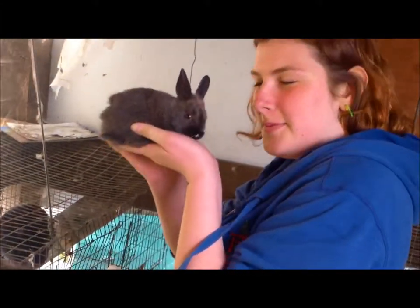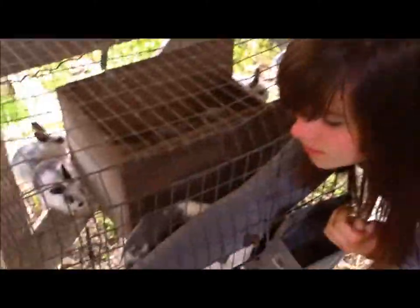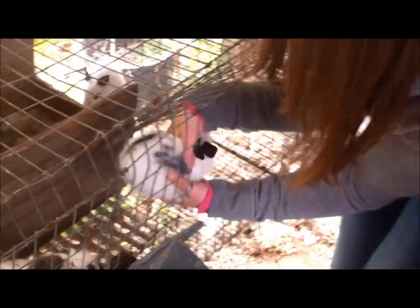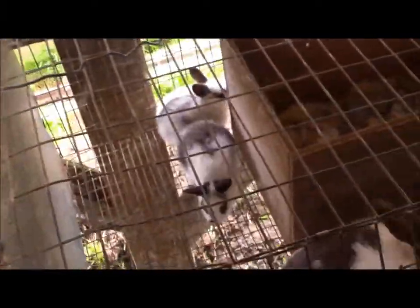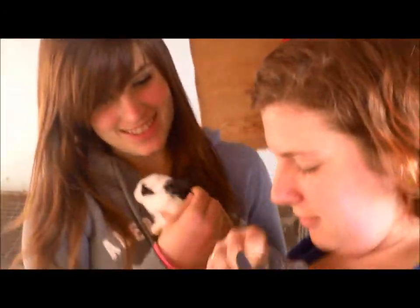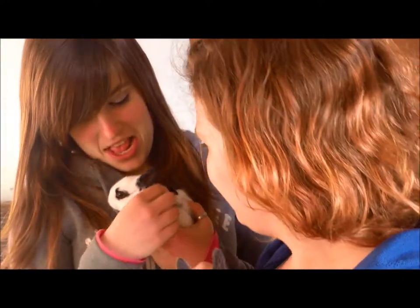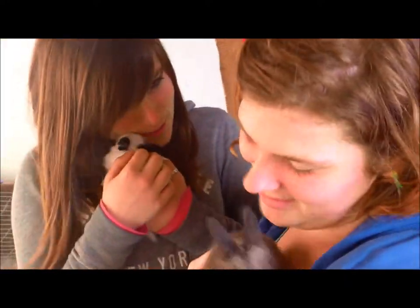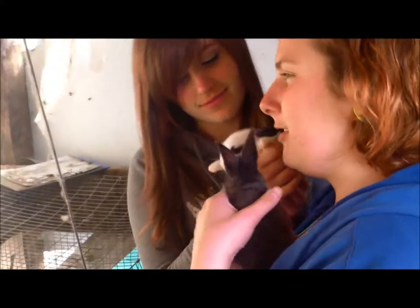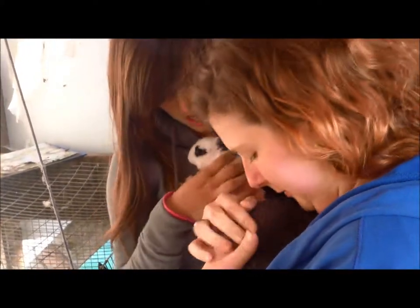And this is Caitlin. I'm Kira. This is the cute little bunny — very soft and very friendly. You guys are doing awesome, so cute. They're like really chubby, so cute, so soft. They're so adorable.